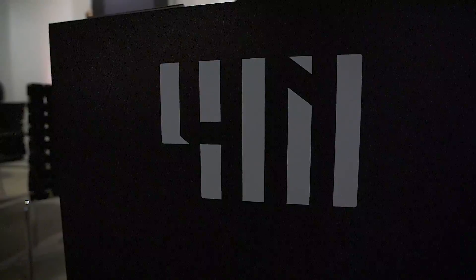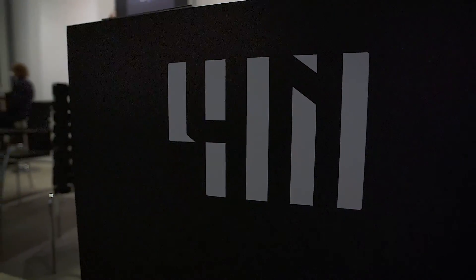My name is François Quentin. I'm the owner and designer of the brand 4N. It's a high watchmaking brand. Why 4N? 4N is like four numbers because I design and create pieces founded around the digital display.